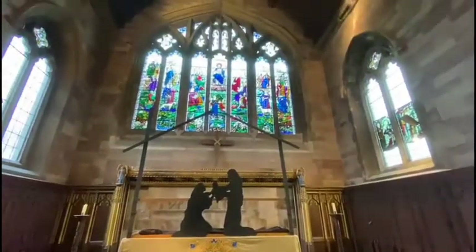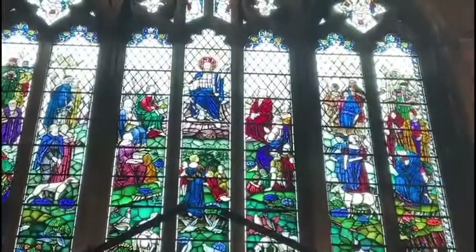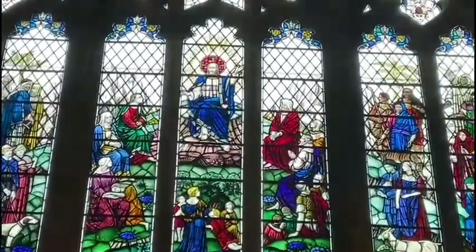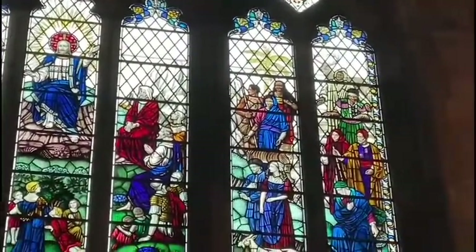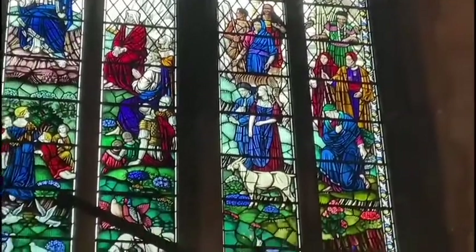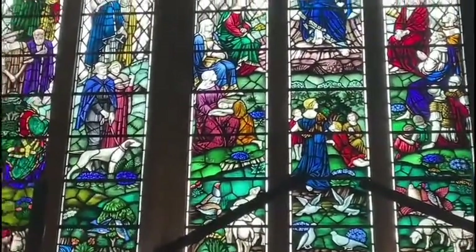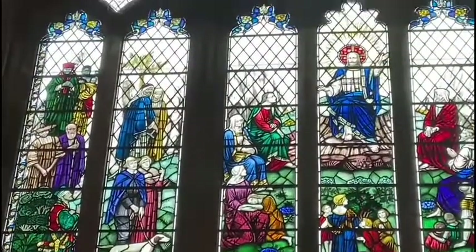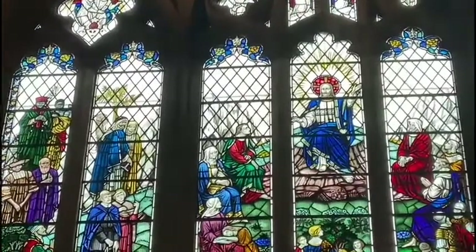Now we're looking at our stained glass window. This is a very special window. Can you count all the different animals or even recognize some of the people in the window? That's Jesus in the middle. Many of his disciples and followers all crowded around, even some children. Look carefully here — can you see our giraffe? He's up in the top corner looking over the heads.